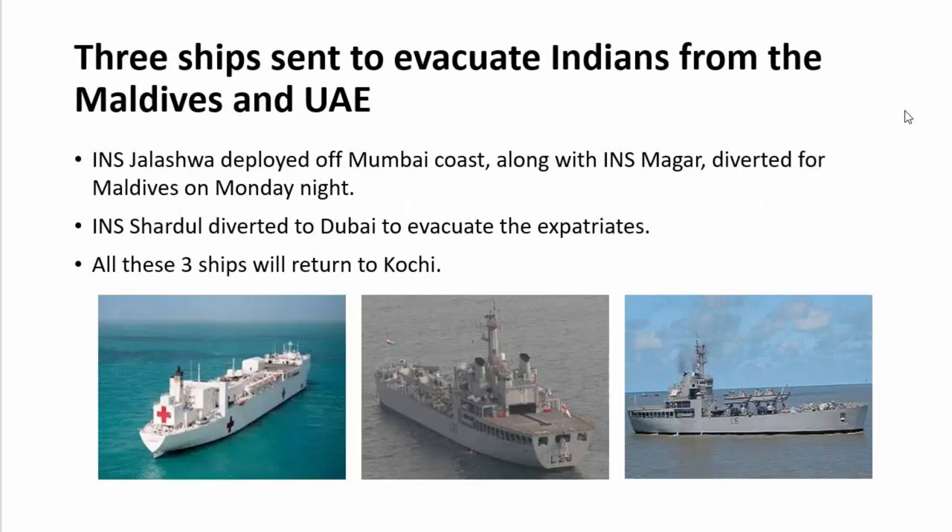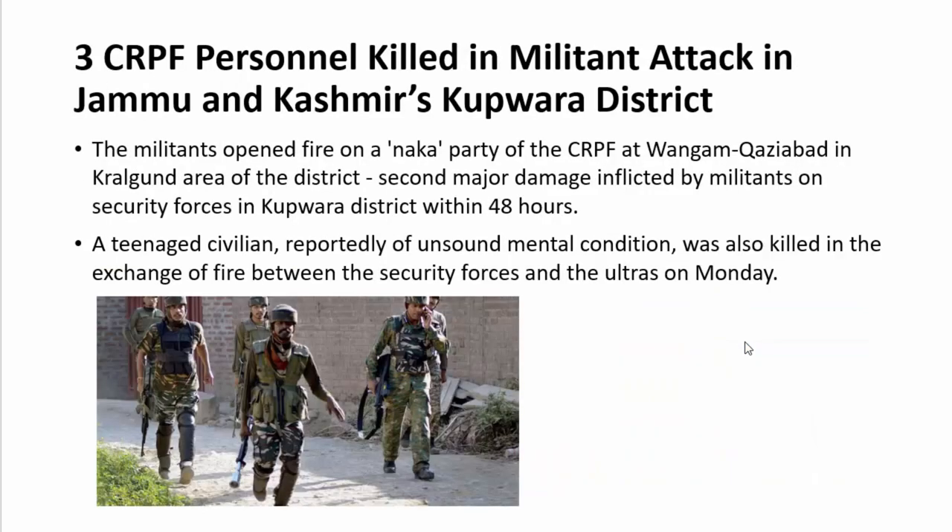The next important update is that three ships — INS Jalashwa, INS Magar, and INS Shardul — have been sent to evacuate Indians from the Maldives and the UAE. All three have been sent to Dubai and the Maldives to bring back Indian evacuees, and all three ships will return to Kochi.